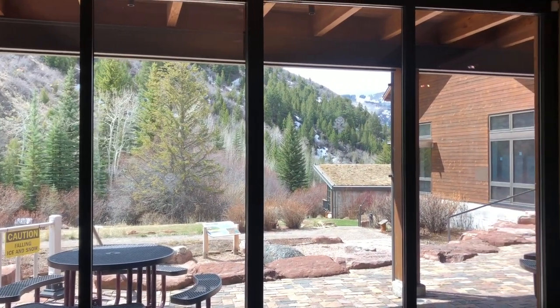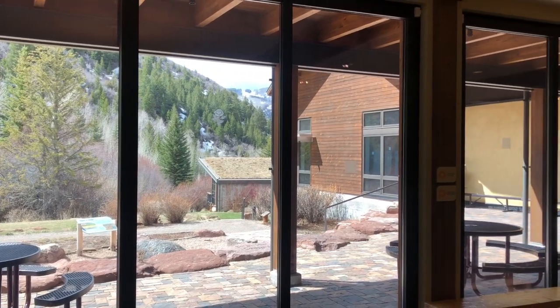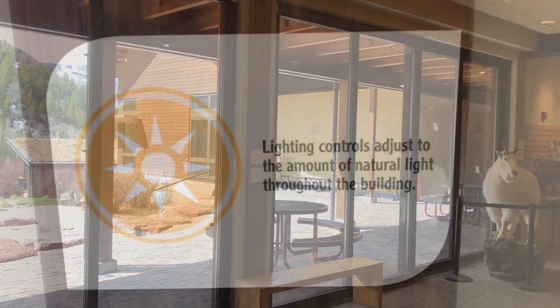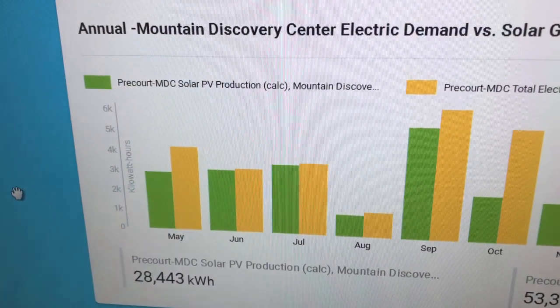The alignment of our buildings also helps reduce the amount of energy needed to heat the building. With large southern-facing windows like these, the Sun's light and heat comes through to warm the building and also provide natural light, so less energy goes into lighting our buildings.